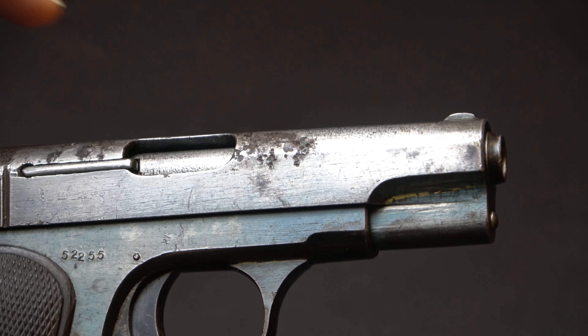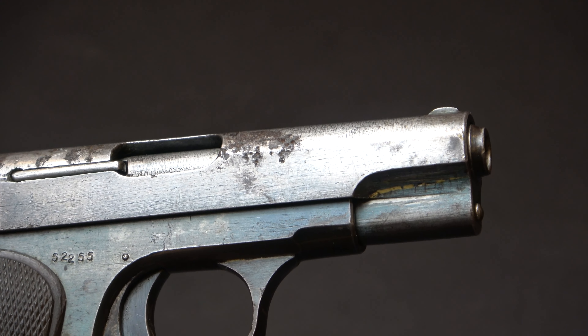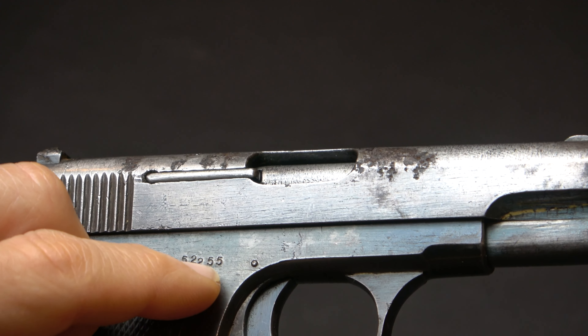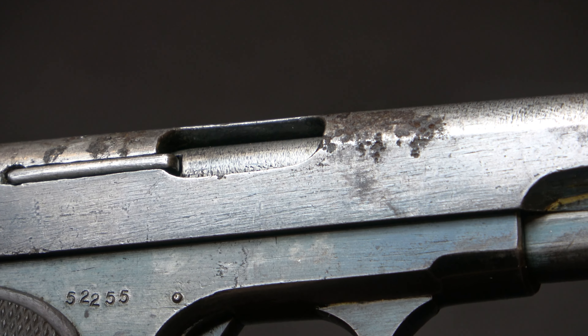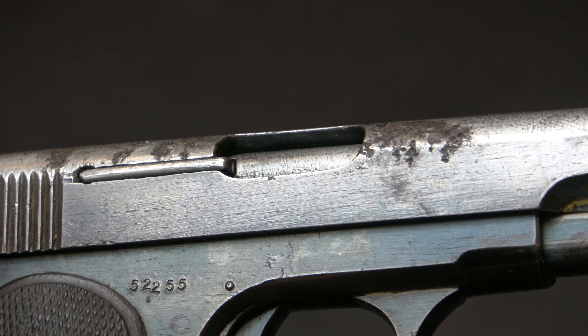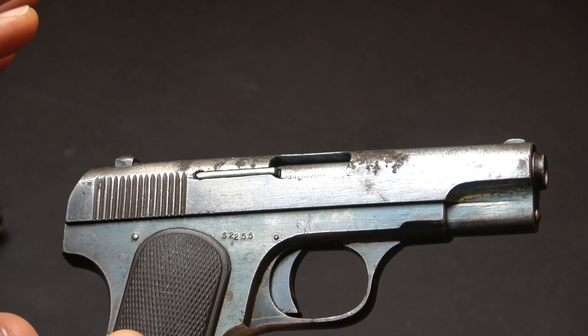Although this gun is in 32 ACP, which was an exceedingly popular caliber in China during the Warlord era. The serial number is 52256. You could look this up in the Colt reference library, but I can guarantee this gun has nothing to do with Colt's production.